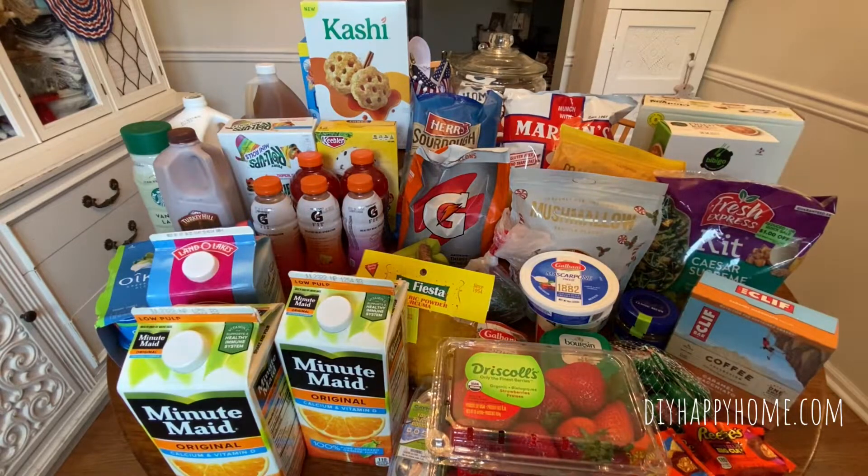Hi there, this is Carla with DIY Happy Home and I'm coming to you today with my Grocery Outlet Bargain Market haul.